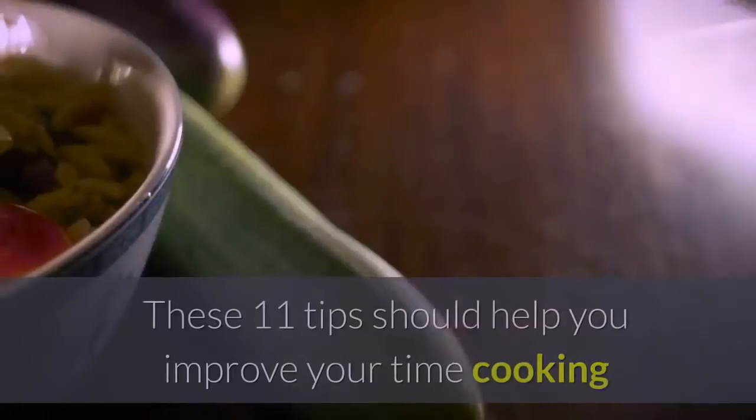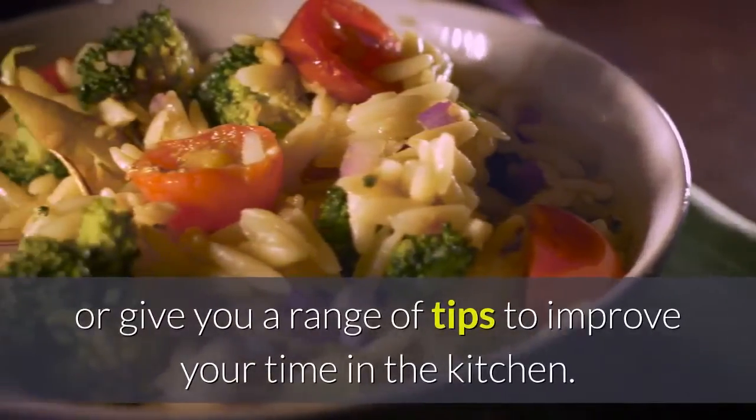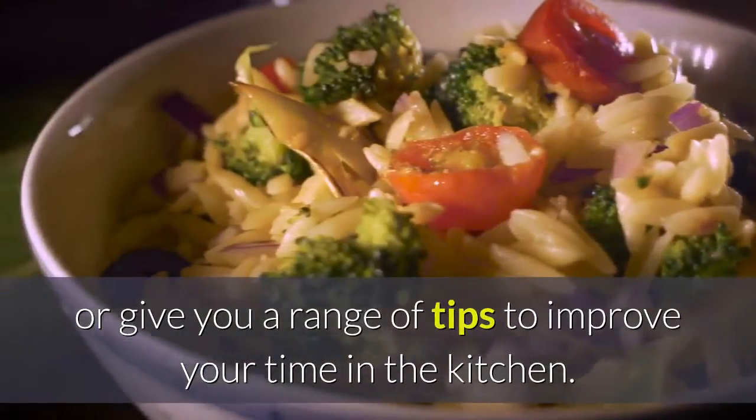11 Essential Cooking Tips. These 11 tips should help you improve your time cooking or give you a range of tips to improve your time in the kitchen.